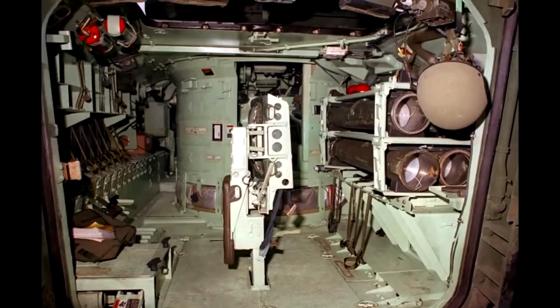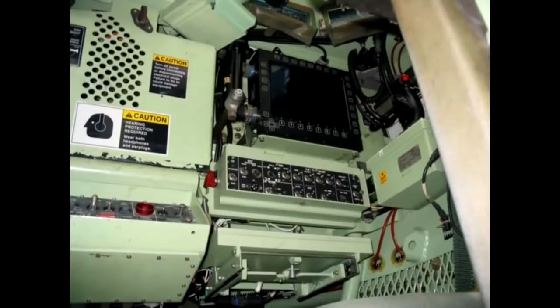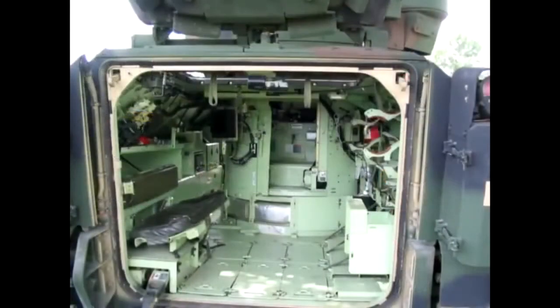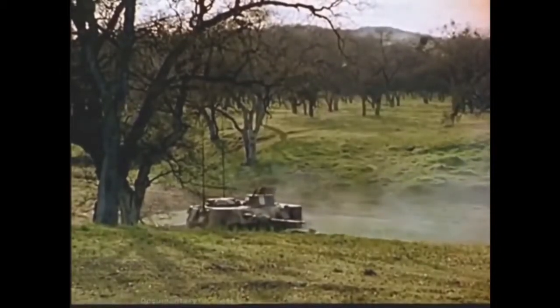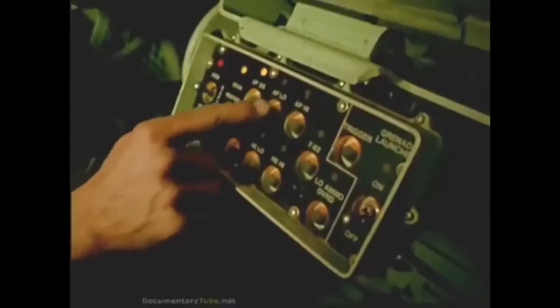The BGM-71, produced by Hughes Aircraft, has a cumulative warhead of 127mm caliber with powder starting and main engines. Armor penetration is 600mm for the BGM-71B or 800mm for the BGM-71C; flight speed is 278 meters per second; firing range is 65 to 3,750 meters. Guidance is semi-automatic, with control commands transmitted via a two-wire cable. After launching the ATGM, the operator must hold the aiming mark on the target, so the launch can only be made from a stop. Manual reloading is performed through the upper hatch of the landing compartment. The ammunition load is seven ATGMs — two in the launcher and the rest in the landing compartment.